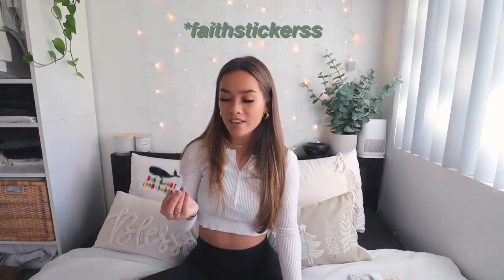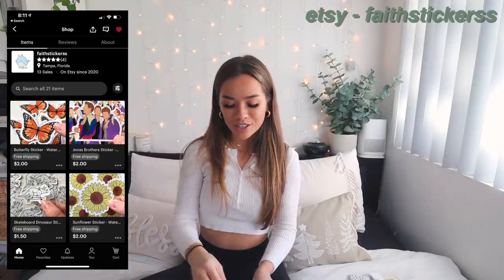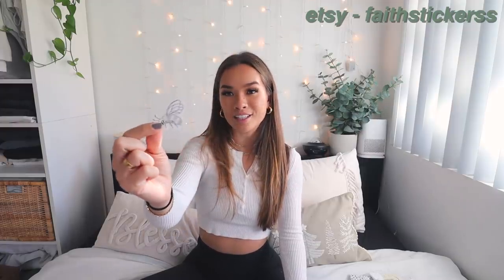Next I have a few sticker businesses. The first one is Shop Faith — again, a little personalized note, which always wins me over. I ordered these cute little butterfly stickers: little orange butterflies, and then also a little bee that she added in complimentary. These are adorable, such good quality stickers. All of these companies have so many cute options, so you really can't go wrong.